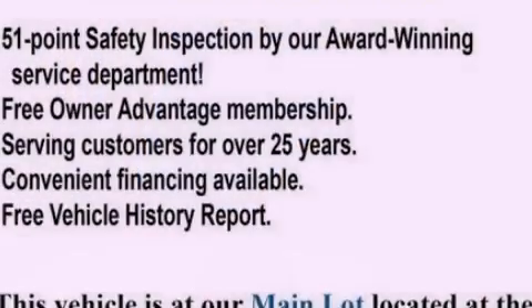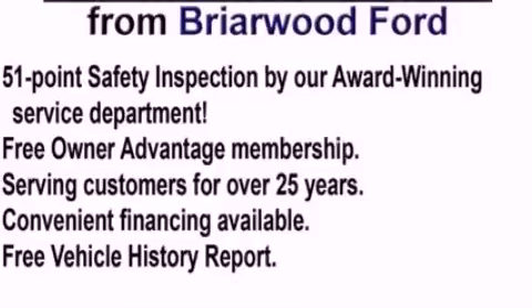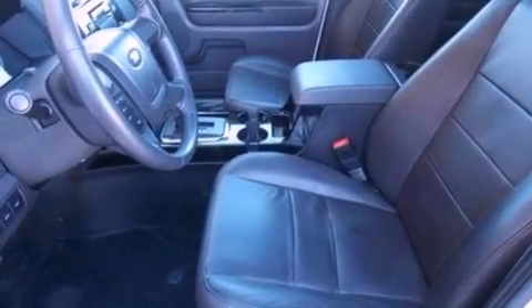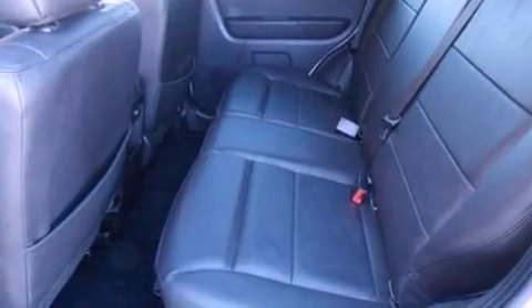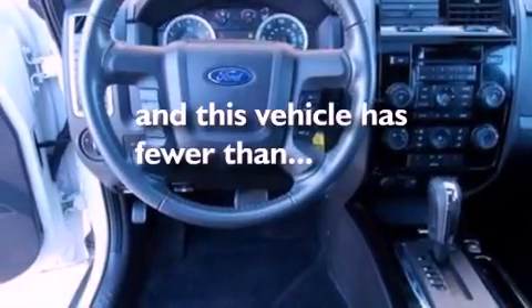The following features are also included: air conditioning, a split folding rear seat, cruise control, a six-speaker audio system, leather seats, four-wheel independent suspension, a passenger side vanity mirror, dusk-sensing headlights, heated side view mirrors, and this vehicle has fewer than 31,000 miles on the odometer.